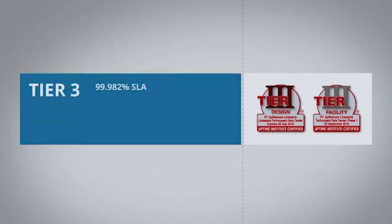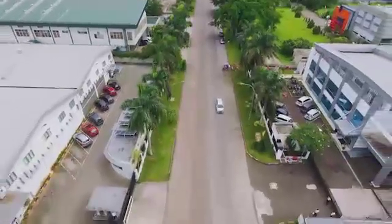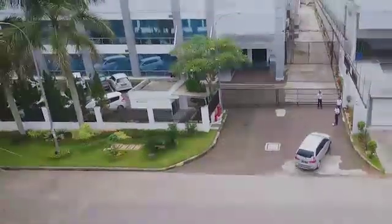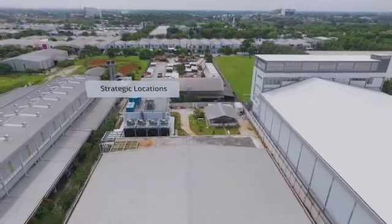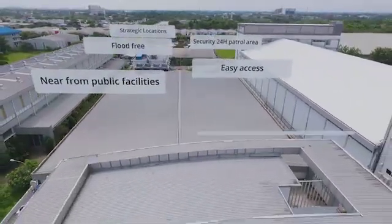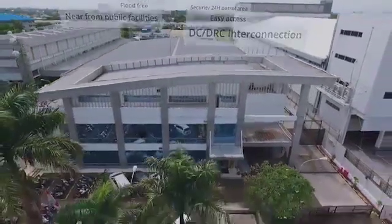Many would claim to have a Tier III data center, but actually only a few Tier III constructed facilities have passed the on-site testing for facility concurrent maintainability. And now, Lintasarta is once again raising the standards with the new Technopark Data Center. Located in a plot-free area within the green zone, complete with access from two toll roads, our Technopark Data Center is built upon reliable network infrastructure.